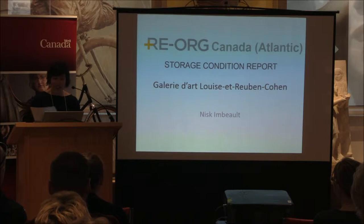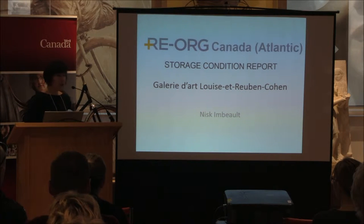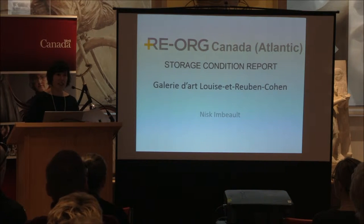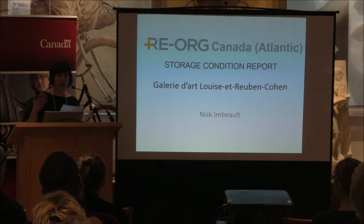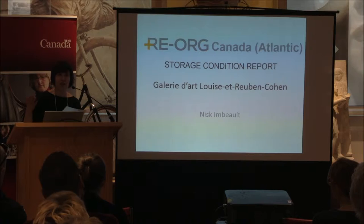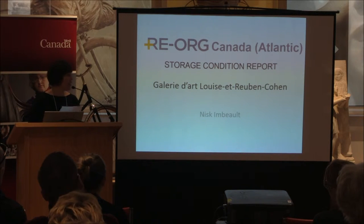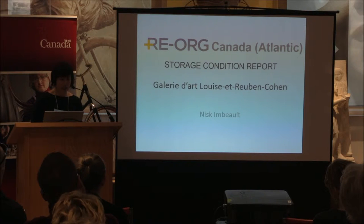Hello, bonjour tout le monde. I will be doing my presentation on Galerie d'Art Louise Ibrouben-Cohen and my name is Nisque Imbeau. I work with two other people who are part-time employees of the gallery: a technician, Angèle Cornier, and our administrative assistant, Nicole Leblanc. But I am the main person for this project.